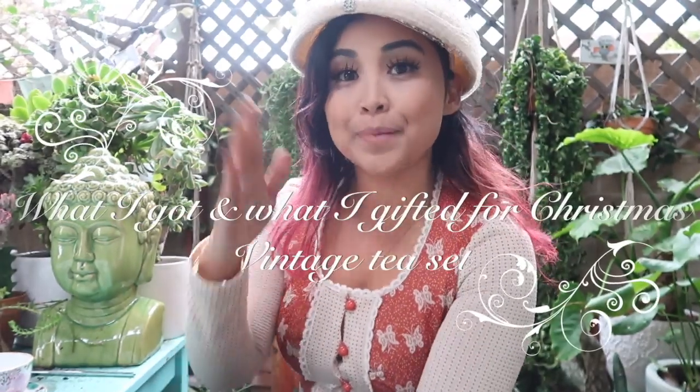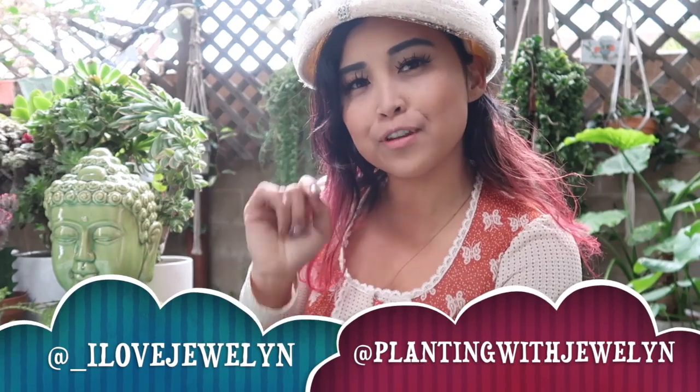Hey everybody, this is JoLynn. Welcome back to the main channel and welcome to one of my favorite things I like sharing on the channel from time to time — anything vintage thrifted related. I love anything vintage thrifted as far as home decor, fashion, and anything tea related. I hope you guys enjoy these once in a blue moon videos dedicated to my vintage thrifted finds.